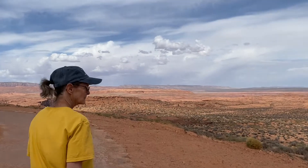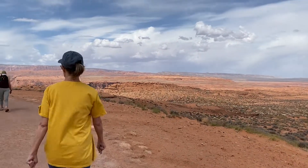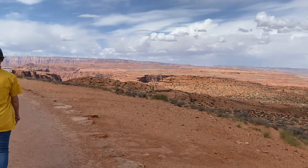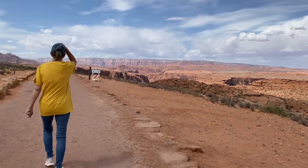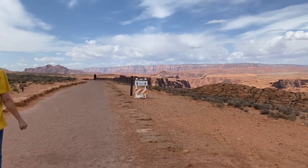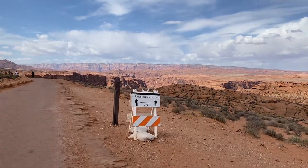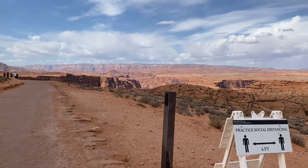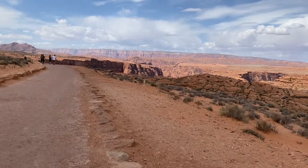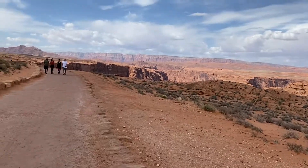Ken and I are walking the trail down to Horseshoe Bend. It's supposed to be the Grand — this is so hot — Glen Canyon. Wow, it's a ways down there yet.